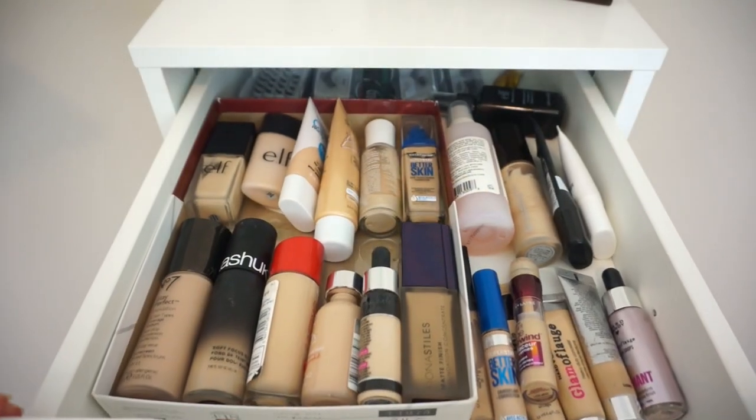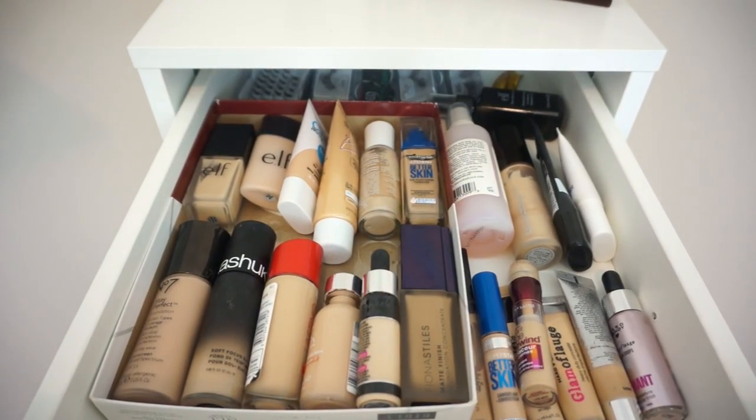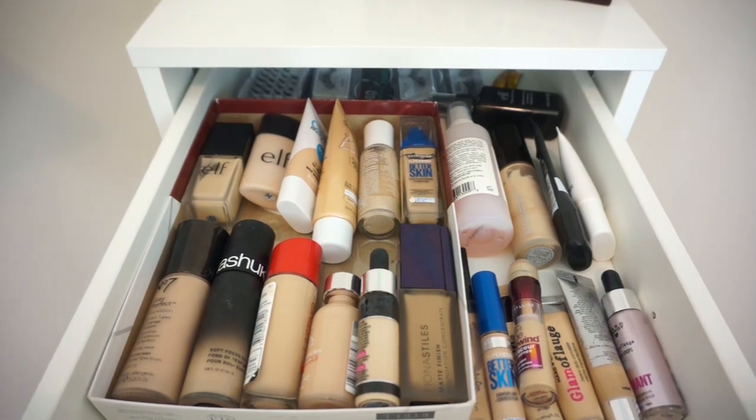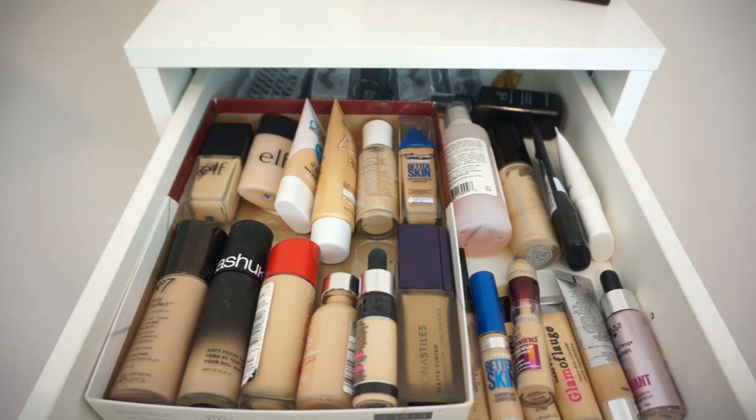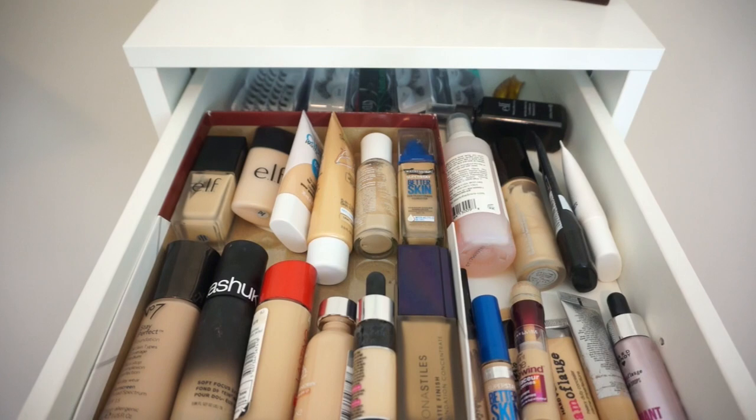I recently just did a whole collection declutter — I can link that playlist in the info so you can check it out because I decluttered a lot of my stuff. I have two different declutter series up on my channel. I didn't do as well on this last one as the one before, because the one before I got rid of so much. This last one I didn't get rid of as much, but I still got rid of a lot and have reorganized this whole thing.